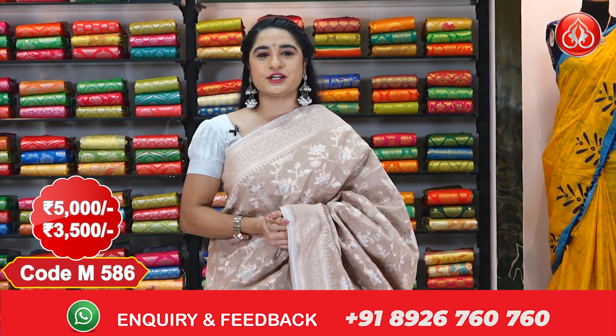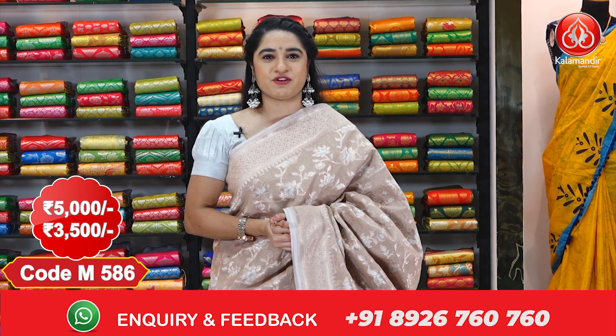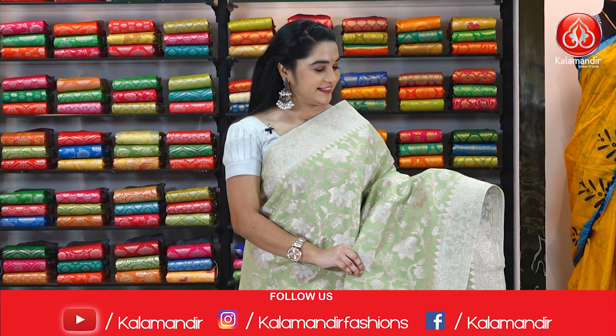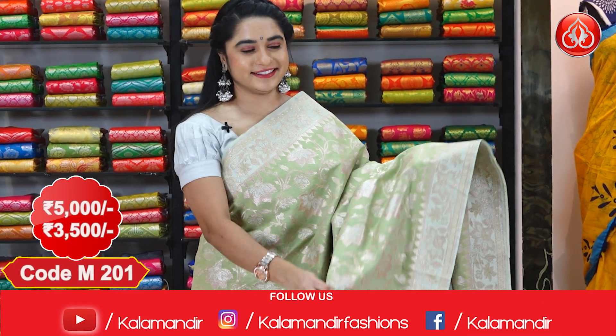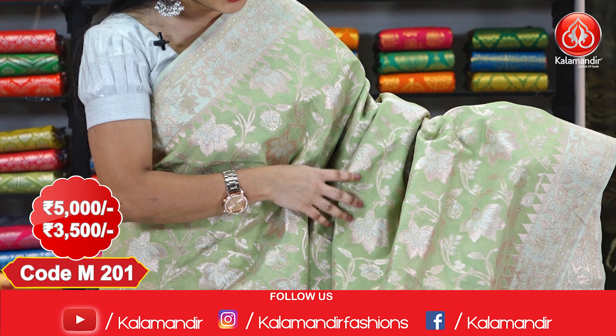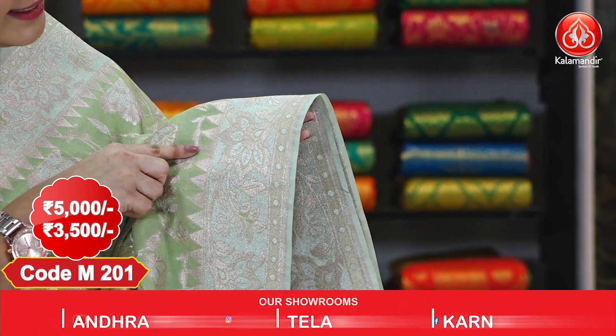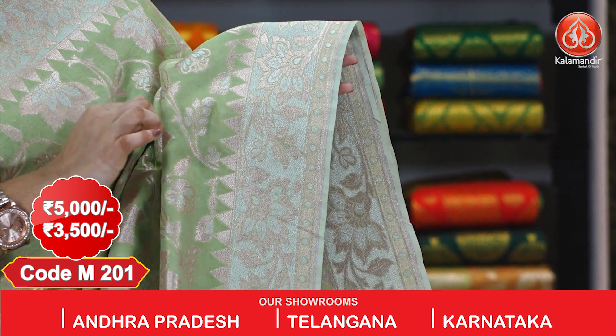In the below description we provide links to every saree showcased in this episode — just click on your favorite saree code link, it directs to our website where you can shop very easily. Next saree — look at this one in green and gold color combination. The entire body comes with floral jals with golden zari.